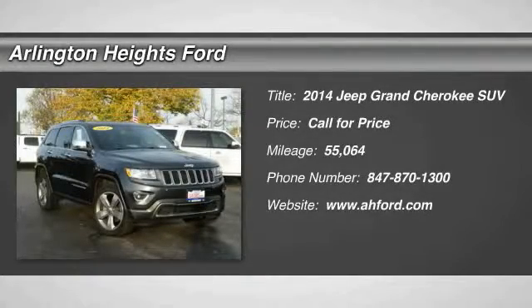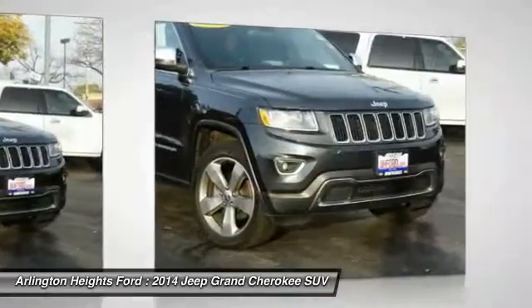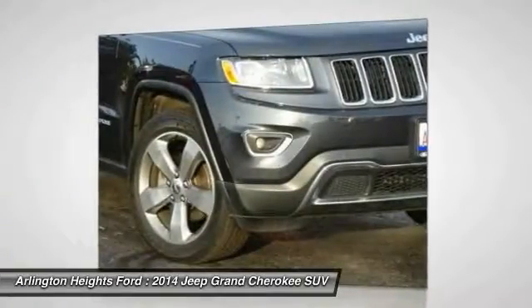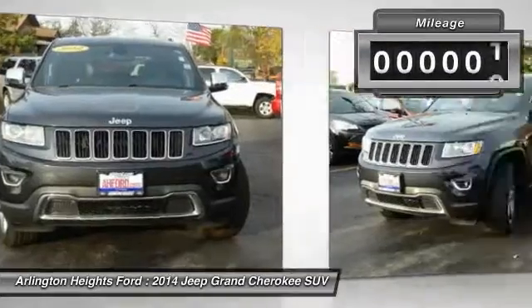The Jeep Grand Cherokee offers superior off-road capability, comparable to that of the upscale Land Rover LR3. This makes the Grand Cherokee a fine choice for families who venture off-road, or vacation in the mountains or other remote areas.